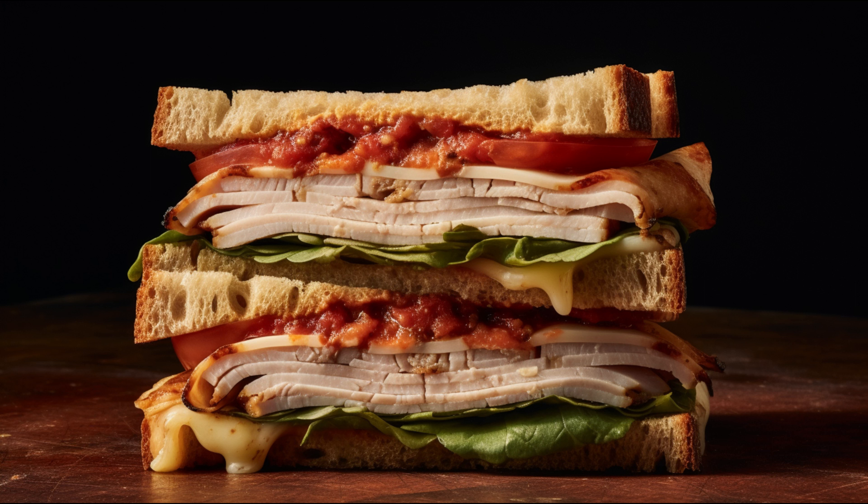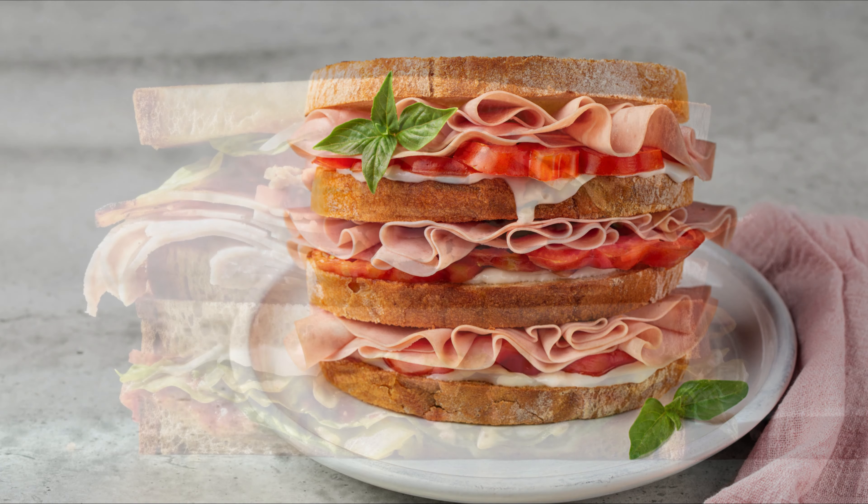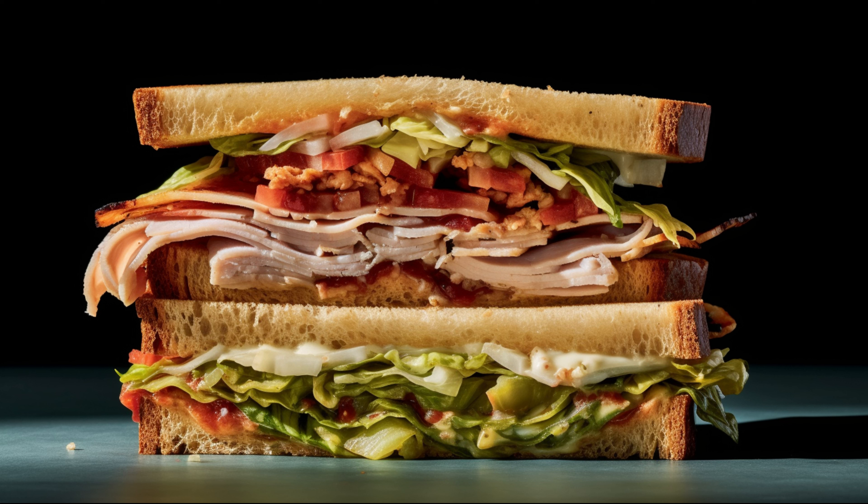Now let's move on to the potential side effects of Deli Turkey. One major drawback is the high sodium content. Consuming large amounts of sodium can potentially lead to high blood pressure and heart disease. Deli Turkey is also often processed with preservatives like nitrates or nitrites to keep it fresh longer, but some studies suggest a link between these substances and an increased risk of certain types of cancers.